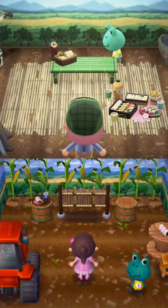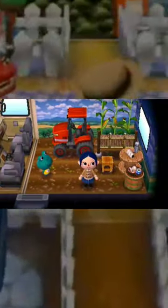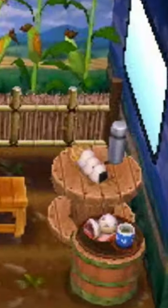If we take a look at Tad's home in New Leaf and New Horizons, we can see that he has a literal farm in his house, and he has a plate of rice balls on display. The wallpaper in New Leaf is even called the rice paddy wall. Even his RV in Welcome Amiibo has a whole tractor inside and more rice balls.